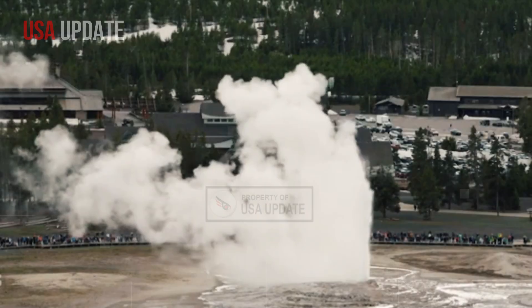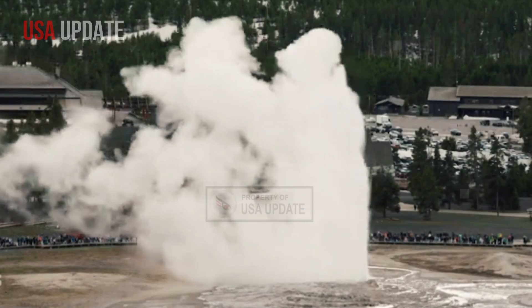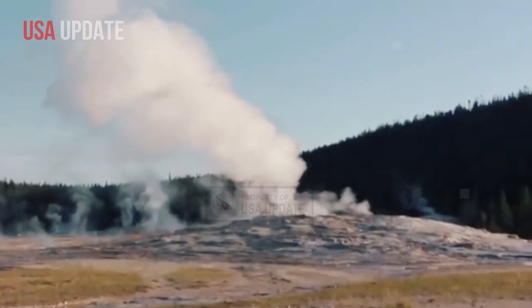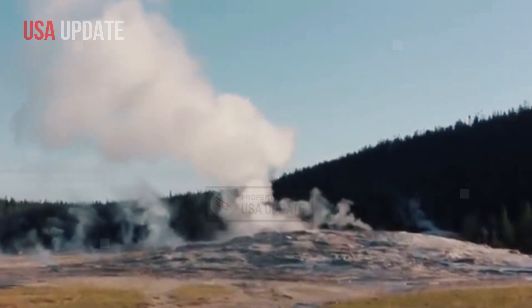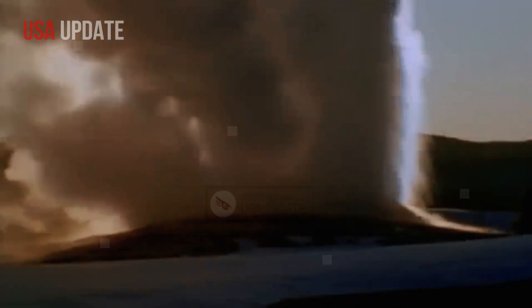The recent burst of activity has been at Geyser Hill, near the famed Old Faithful Geyser. But after two weeks of chaos, things are slowly starting to settle down. There's still a little bit of unease in the area.